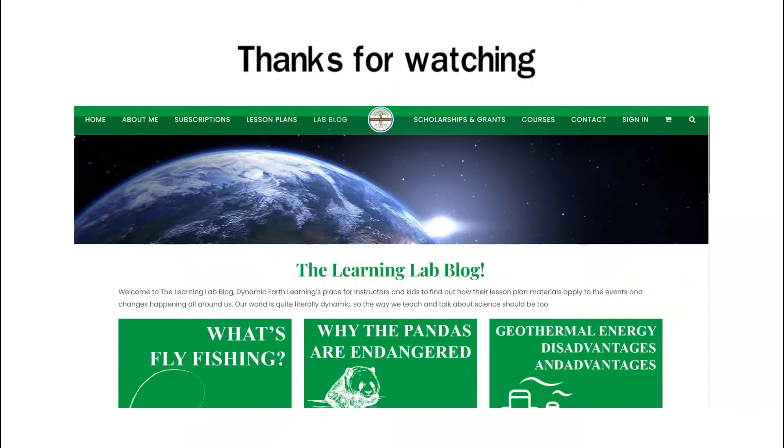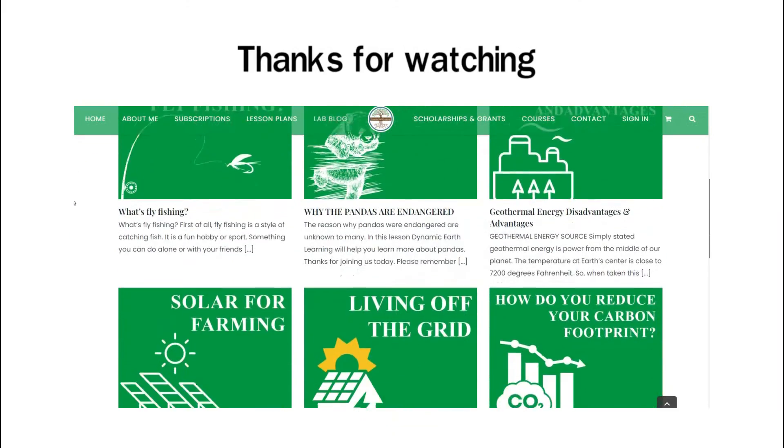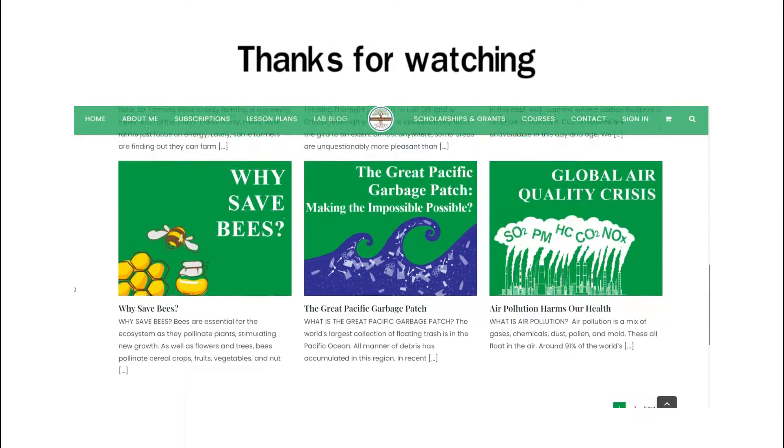Thanks for watching. Remember to check out our blog and online short courses in the description below for more great science and sustainability topics.